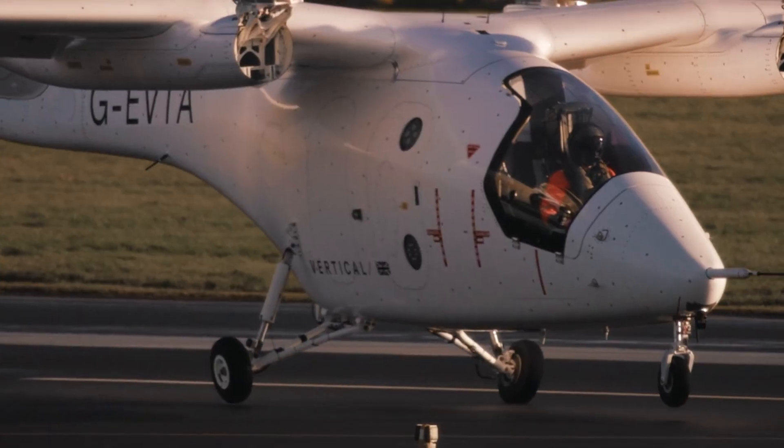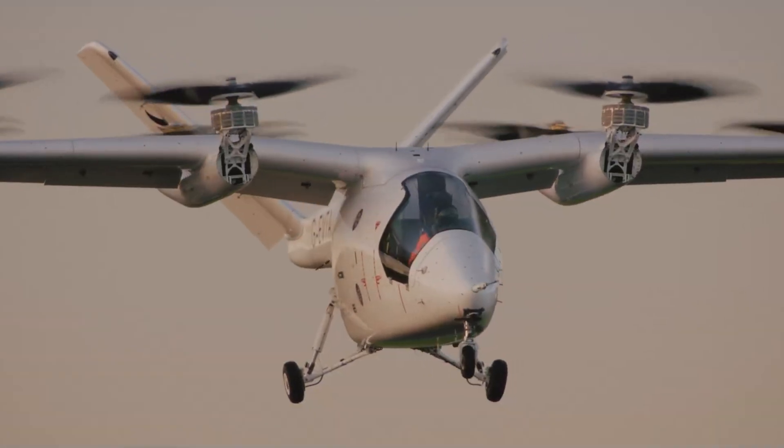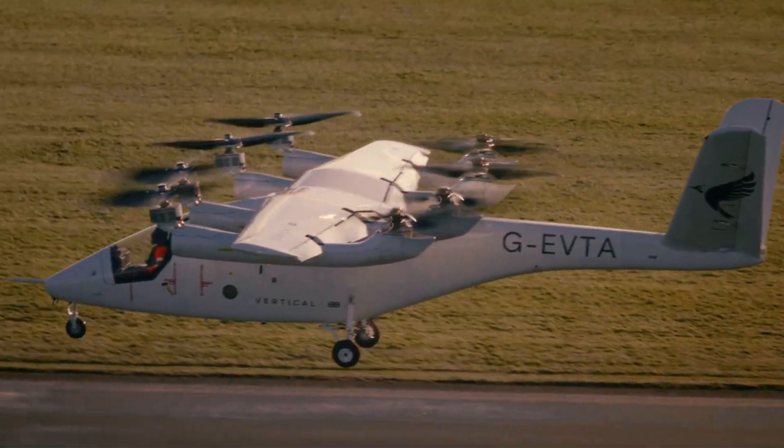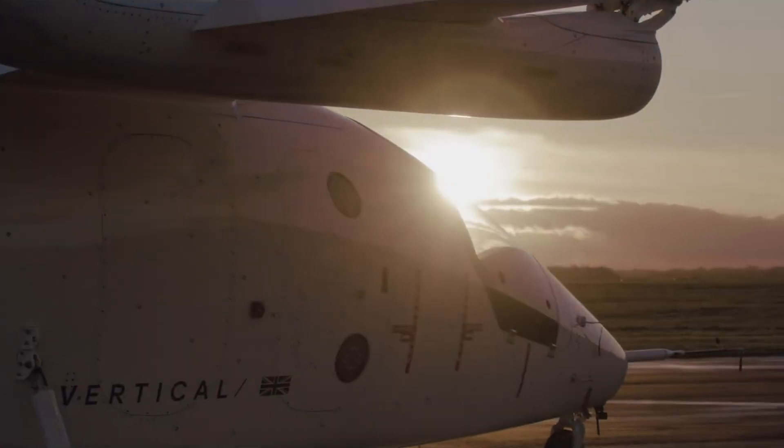With plans to produce over 200 aircraft annually by the decade's end, the company is not just building a new aircraft — it's laying the groundwork for a scalable, green aviation ecosystem. The VX4 represents a bold leap forward in the transition to carbon-free skies.